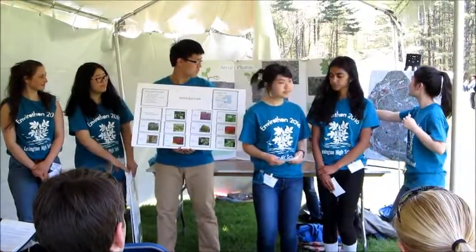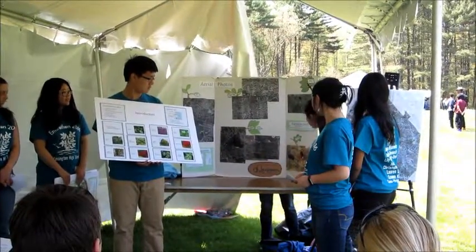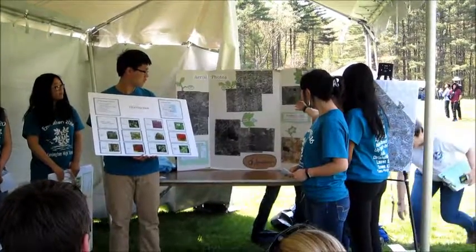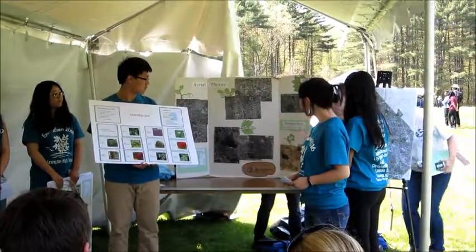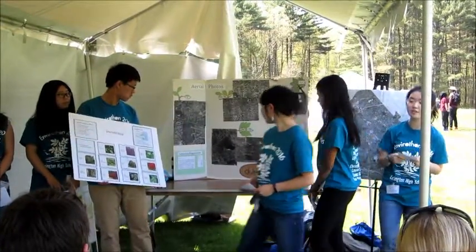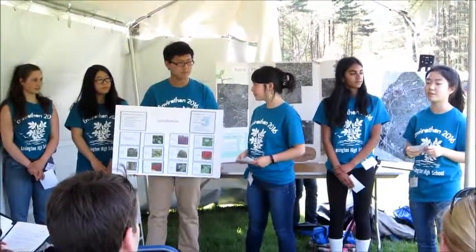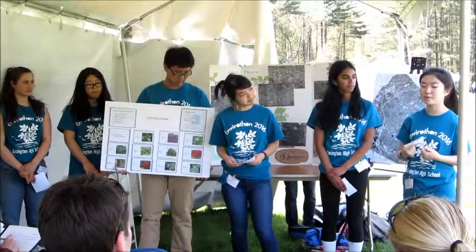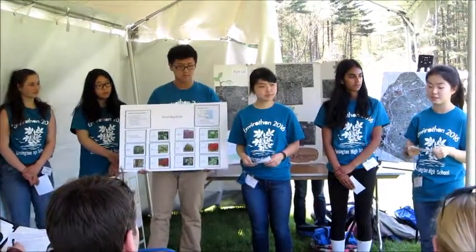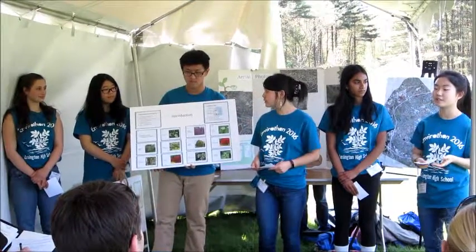As you can see on this next slide, this is Lexington's development in 1930, and in this patchy area it's not developed. In 2013, in the same area, it's developed for housing. So over the course of 83 years, Lexington has become increasingly more urbanized. Fifty years ago, Lexington was a small farming community that consisted mainly of farmland, forests, and marshes. Most of the forests were cut down and the marshes filled in to make room for housing. These alterations to the land made it easier for invasive species to take root.